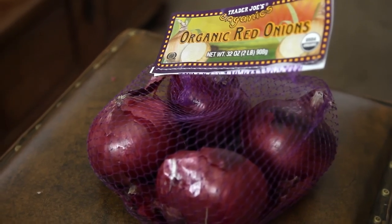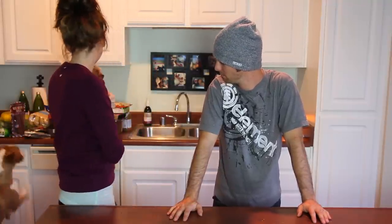Then we got some organic red onions. Ever since a subscriber told us that once you cut onions up they attract all bacteria in the air, we go through way more onions — because once I use it once, even if it's just a little bit, I stare at it and I'm like, I should probably throw this away. They're super cheap though, like 40 cents or something like that.